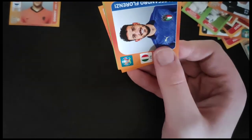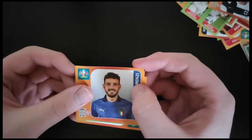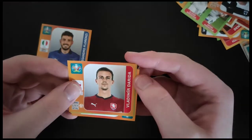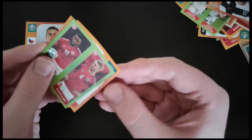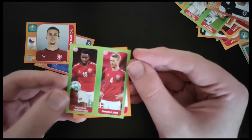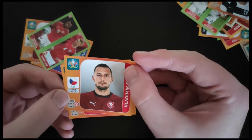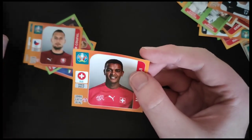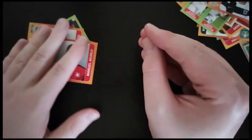So the first one there is Florenzi from Italy. We got Darida from Czech Republic. Got another duo here of Simon Kjaer and Jorgensen from Denmark. Kufal for Czech Republic, who's doing very well at West Ham. And we got Akanji for Switzerland.